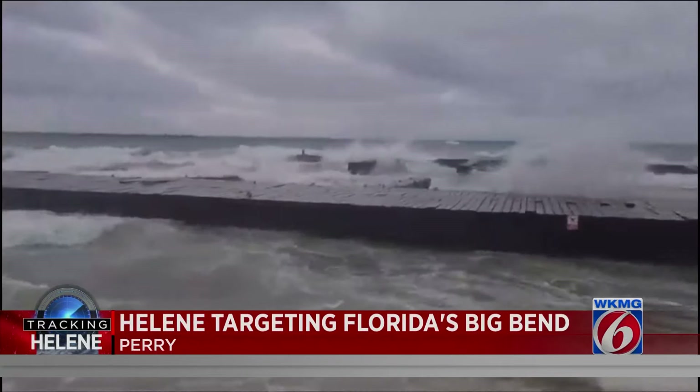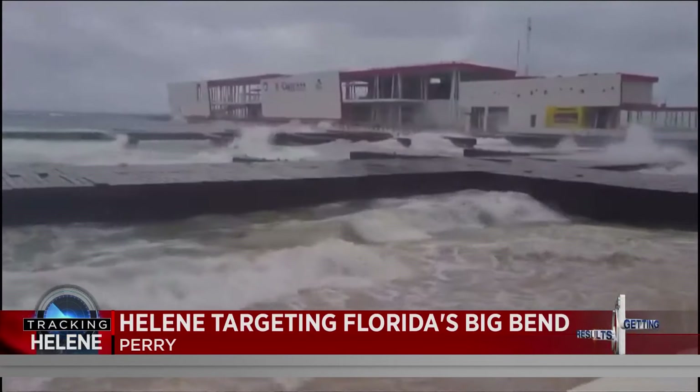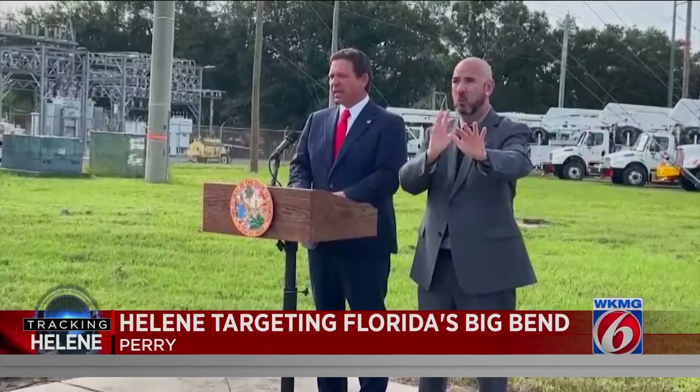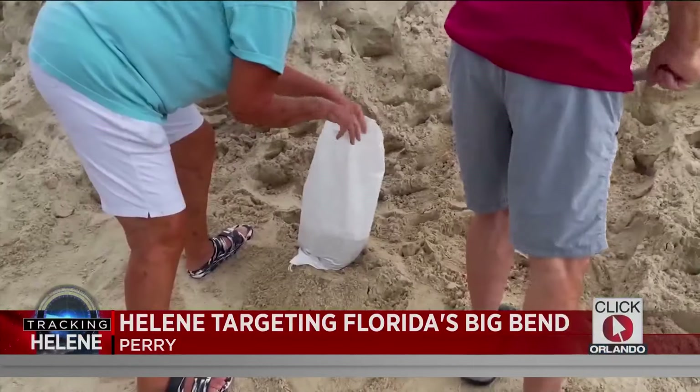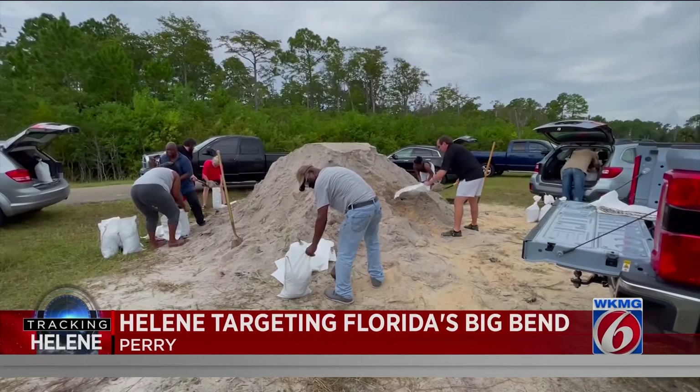Many of our counties, if not all of them, have called for low-lying and manufactured housing evacuations already. A term being used a lot by officials this week: you can hide from the wind, but you can't run from the water. If you do have a major surge and you stay behind, that is potentially hazardous. Many veterans of previous hurricanes, like Ian and Idalia, are opting to stay put.